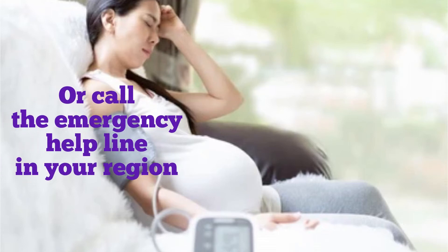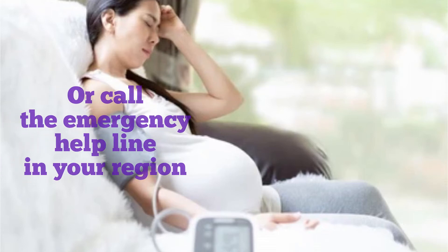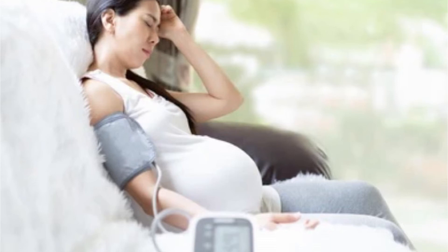Call 911 or go to the emergency room if you have symptoms including blurry vision, chest or belly pain, headache, fatigue, upset stomach or vomiting, swelling in your face or hands, or bleeding from your gums or nose. Preeclampsia can also cause the placenta to suddenly separate from the uterus, which is called placental abruption. This can lead to stillbirth.